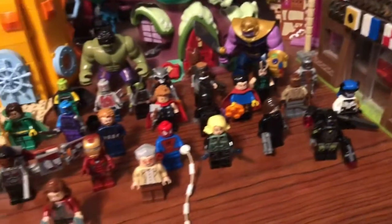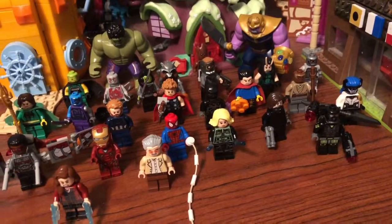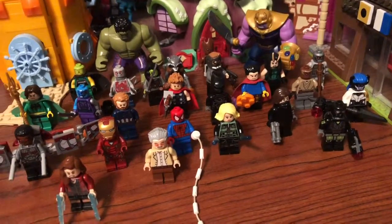Showing off my Lego Marvel minifigure collection. Some are bought and some are custom. Let's have a look.